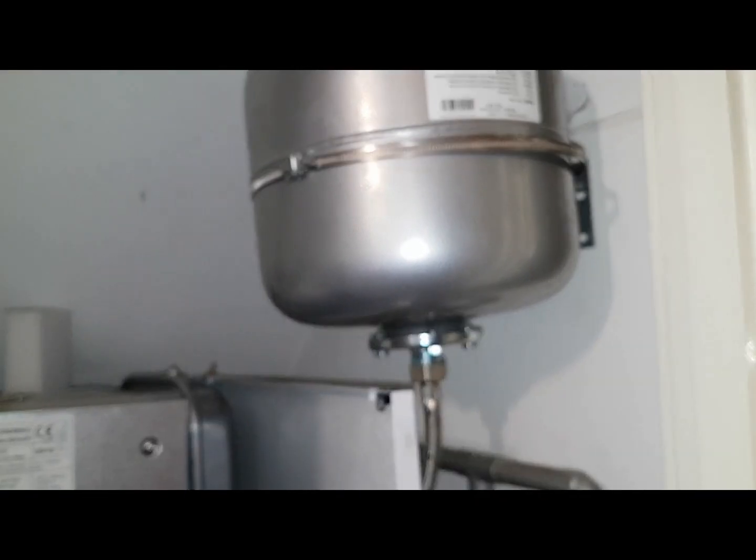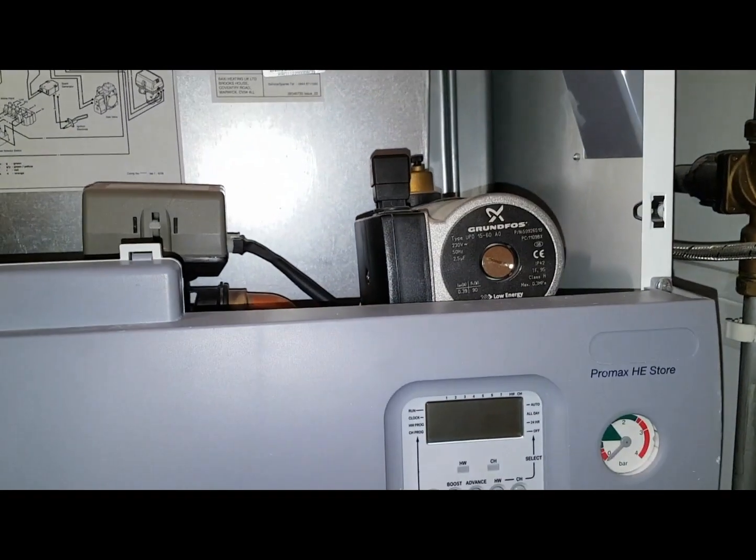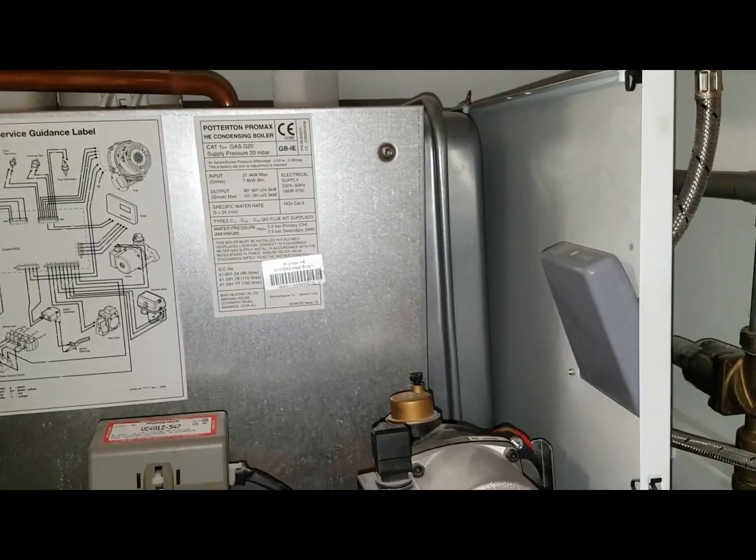The water's back on, so that's okay. We're now going to fill up the system and test this expansion vessel.